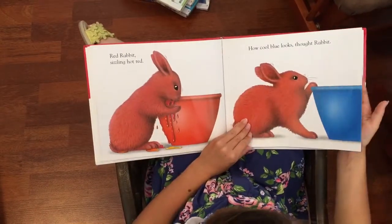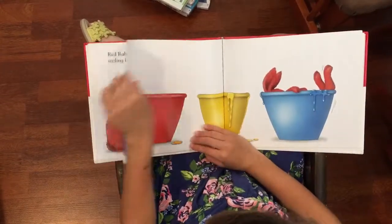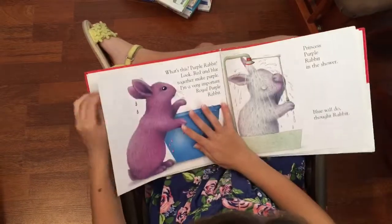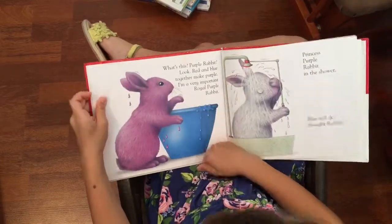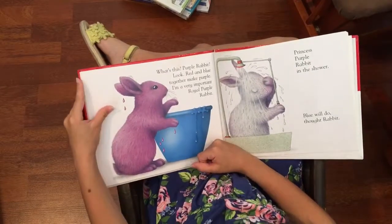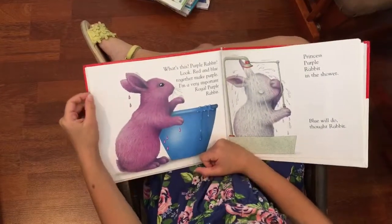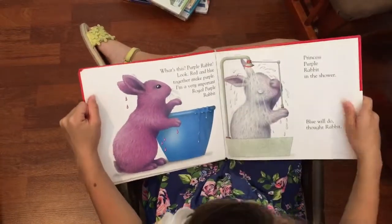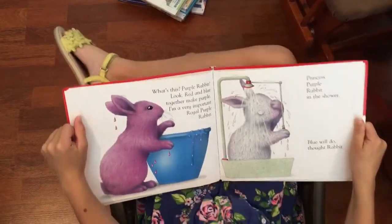How cool blue looks, thought Rabbit. What's this? Purple Rabbit. Look, red and blue together make purple. I am a very important royal purple rabbit. Princess purple rabbit in the shower.